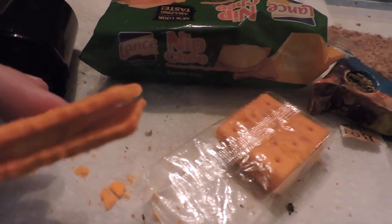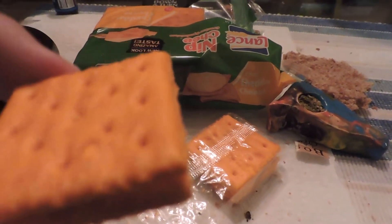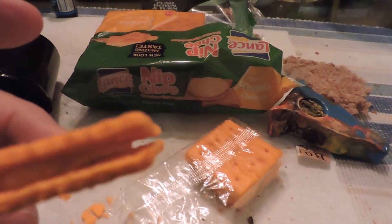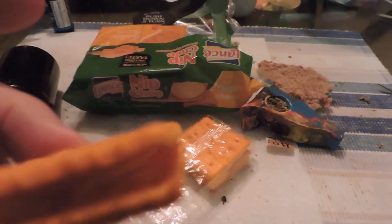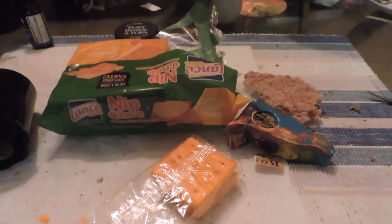So that's what they look like — two orange wafers and whatever's in the middle. God only knows. So here we go.